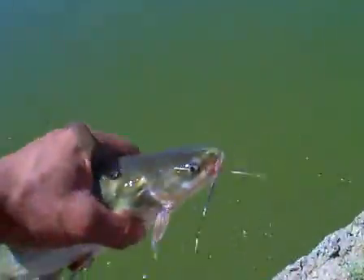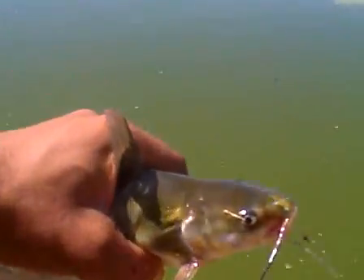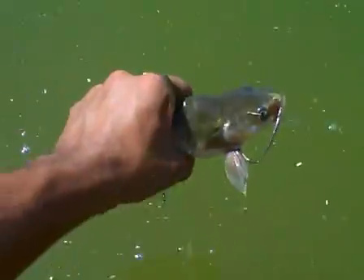Alright. He's a little guy. Oh, he's making noises. But I'm going to let him go. Let him go now. There he goes.